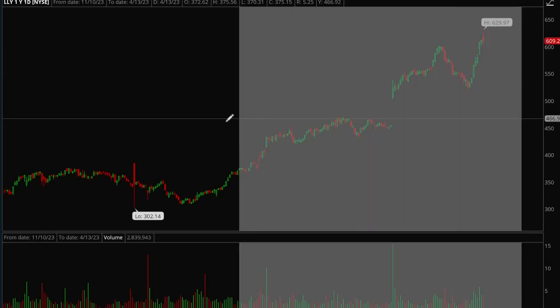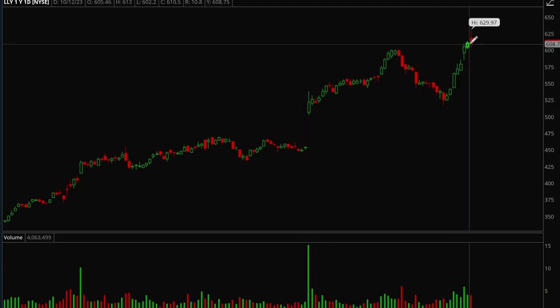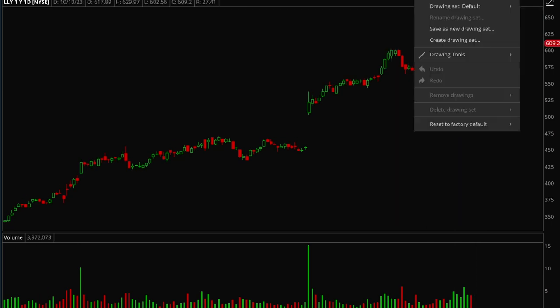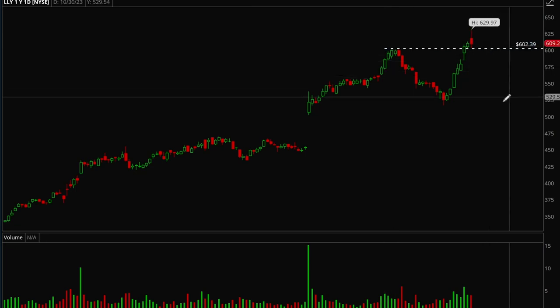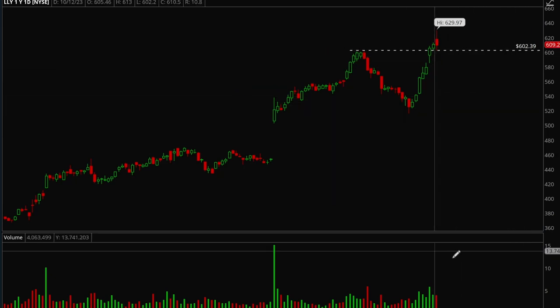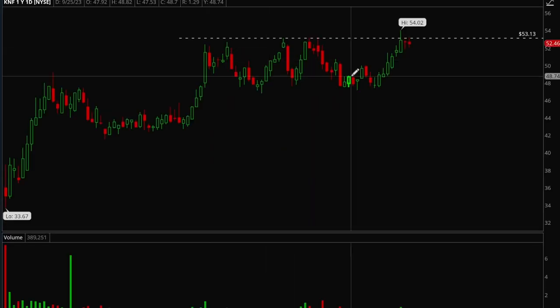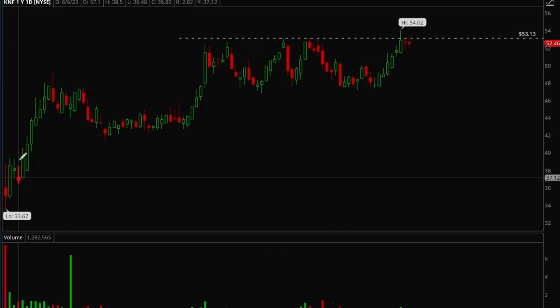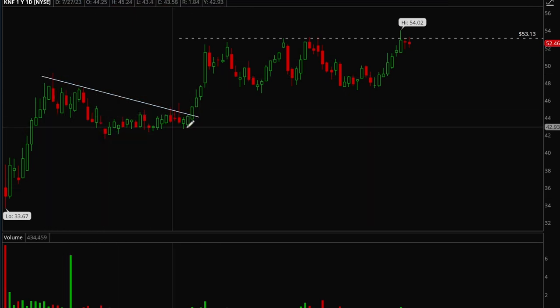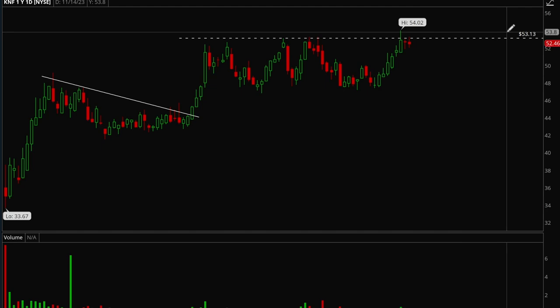Next up, LLY. This is another stock that had an incredible run this year. Now it's had a really nice snapback rally from a pullback, got to near new highs, and is starting to pull back and get extended. You want to see some sort of consolidation — the 600 level could be a good buy-the-dip area. Really nice volume on that push up. Last but not least, KNF — a new IPO stock that made a really strong run, formed a long flag, broke out, consolidated, and is now forming a really nice flag setup right under that 53 resistance level.